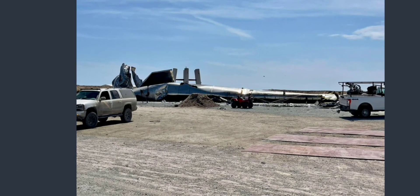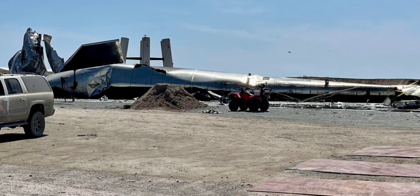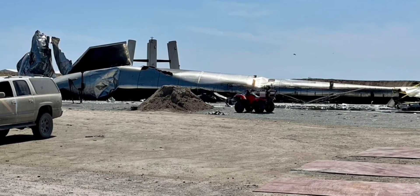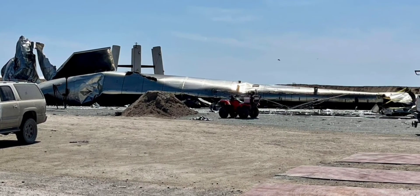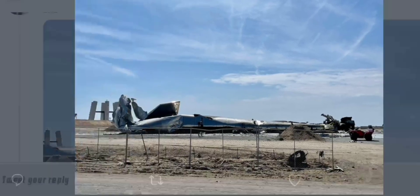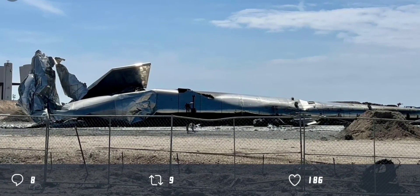Here he's showing us serial number 10's wreckage from a little distance. Here we see serial number 10 lying down on his belly, very very flat. Another image of serial number 10.